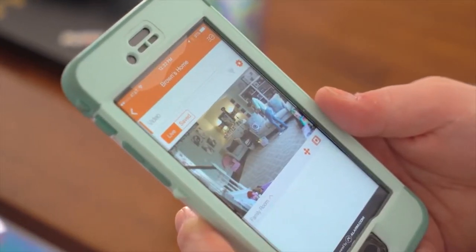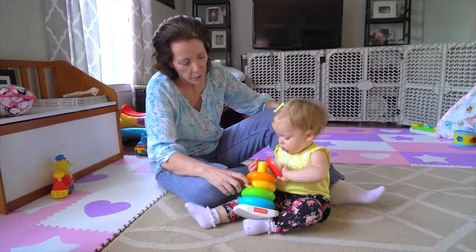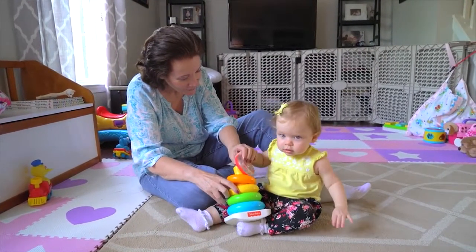I get an instant notification when the door is unlocked by my mother. So it's really amazing to have that instant notification and gratification, really, that my child is safe, my mother is safe, and they're in the home safely.